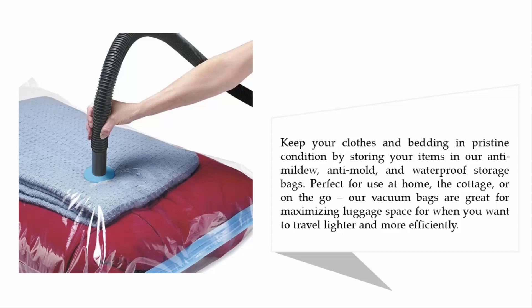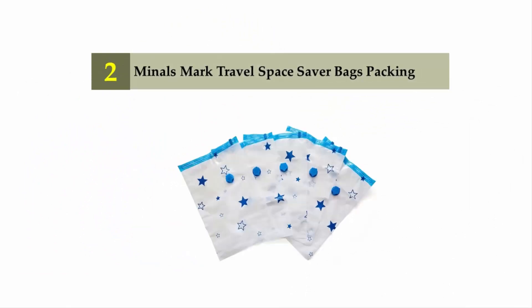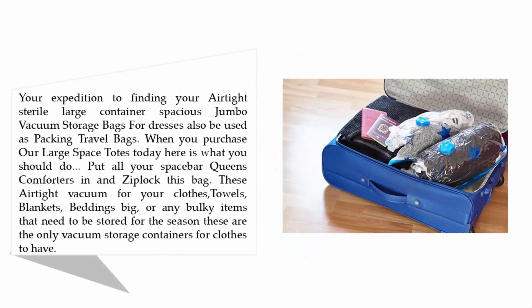Nearing the top of our list at number two: Minnels Mark Travel Space Saver Bags. These airtight, spacious jumbo vacuum storage bags work great for dresses and can also be used as packing travel bags. Put your comforters in and zip up the bag — these airtight vacuum bags work for clothes, towels, blankets, bedding, and any bulky items that need to be stored for the season.